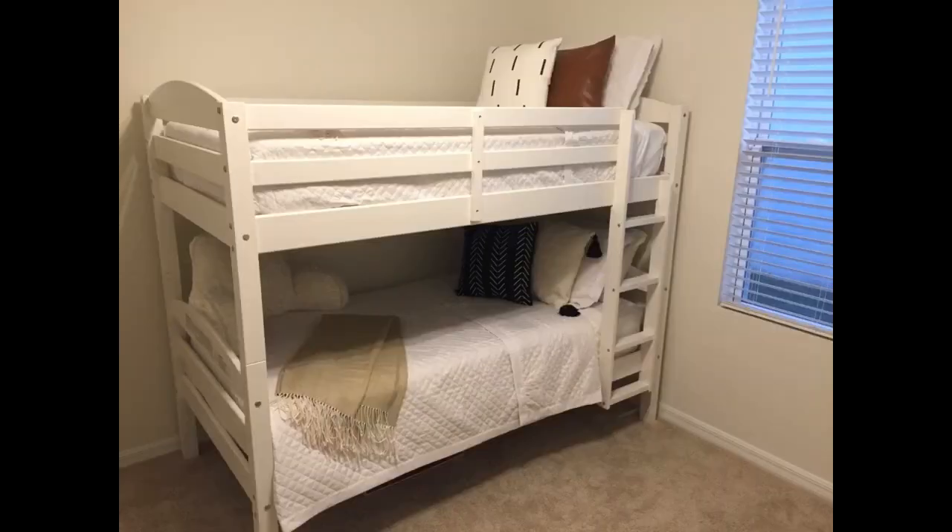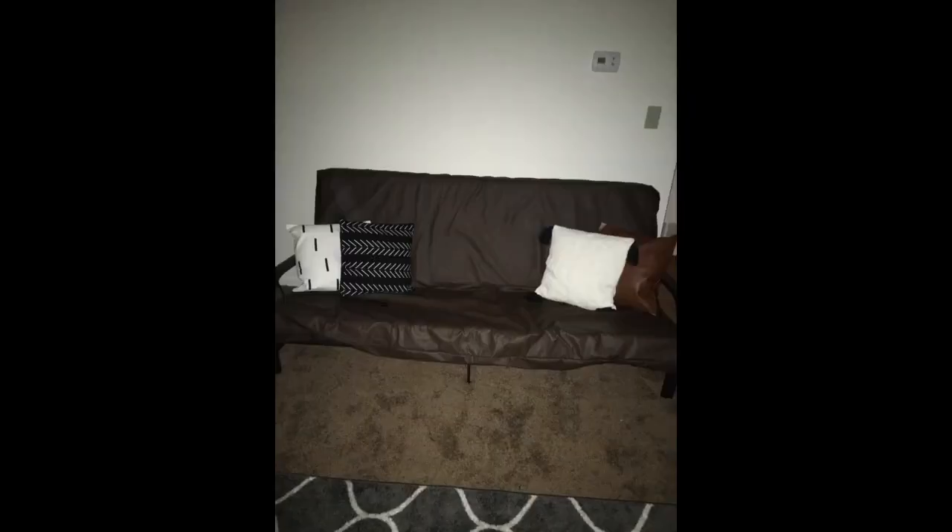These are as beautiful in person as they are online. Very pleased with these covers. I could see these used in a multitude of ways to decorate. They are so cute.